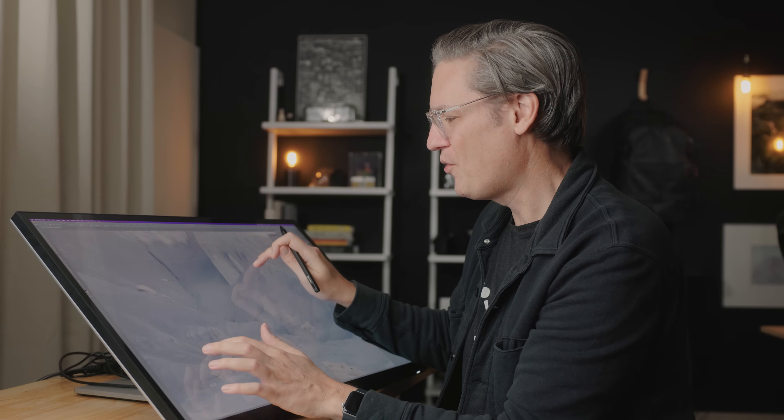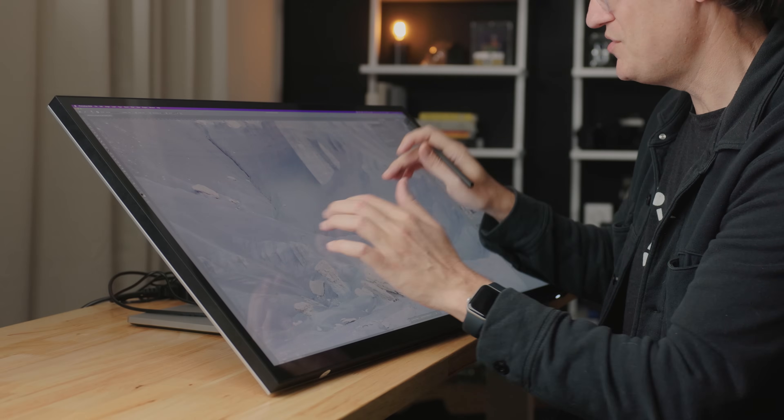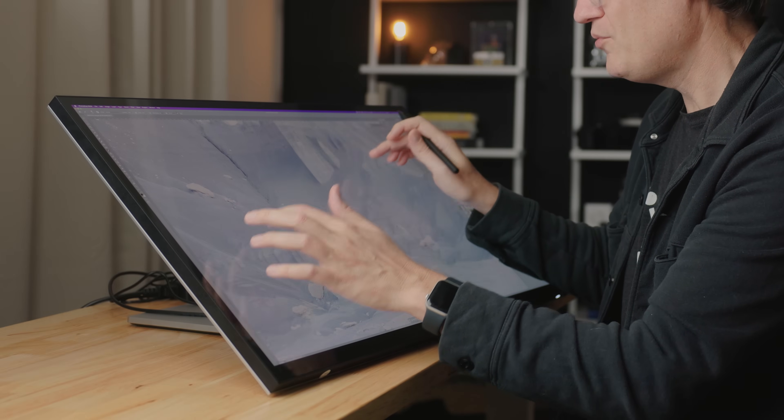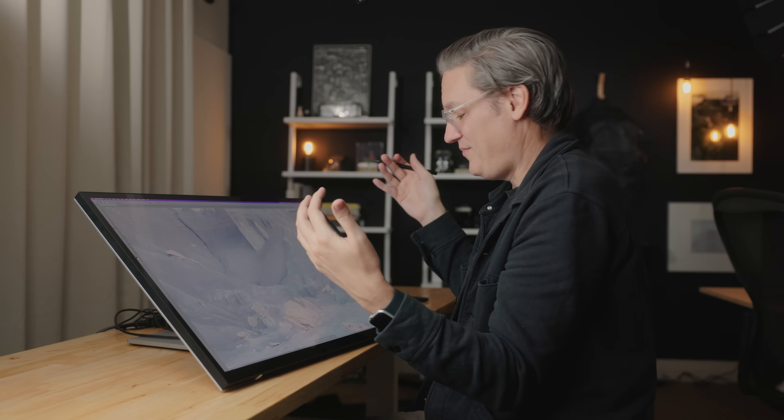Well, you can't tell by looking at it, but there is something different. This is actually a 32-inch 4K touchscreen compatible display that works with macOS. I'm able to pinch and zoom just like I'm using a phone or an iPad. This thing is essentially a giant iPad.